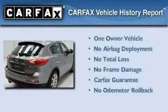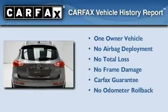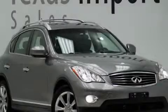This Infiniti has had only one owner, and it qualifies for the Carfax buy-back guarantee. We invite you to contact us today to learn more about this vehicle.